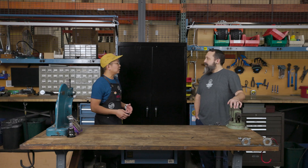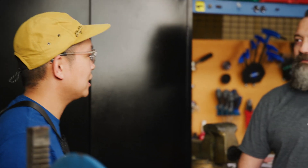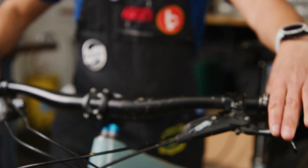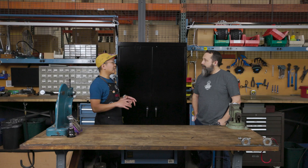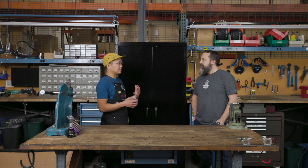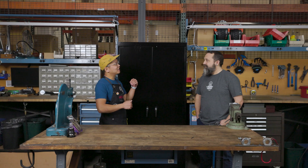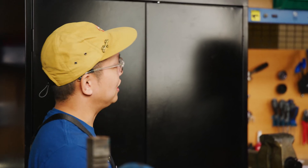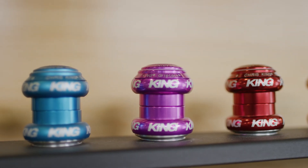Before we get into talking about Griplock specifically, I wanted to talk about headsets in general — specifically, what is a threadless headset? The headset is a bearing assembly on the front of your bike. It's got a couple of jobs: one is to hold your fork to your frame, and the other is to allow you to steer nice and smooth. About 10 years ago, we created a system called Griplock, which took those two tasks of holding the fork to the frame and allowing you to steer smoothly, and separated those tasks from a single item into multiple items.